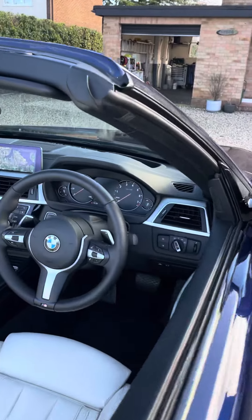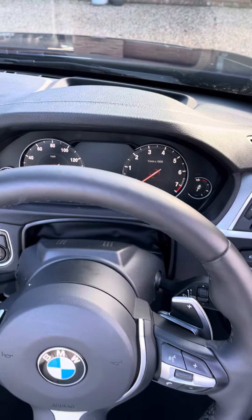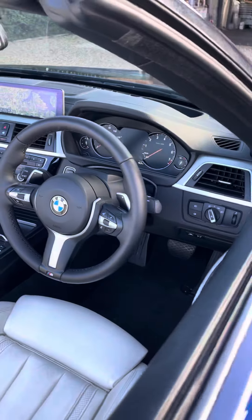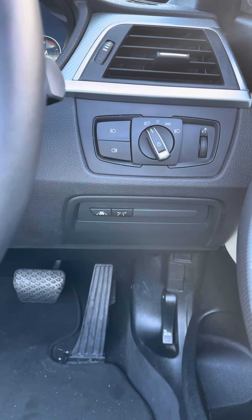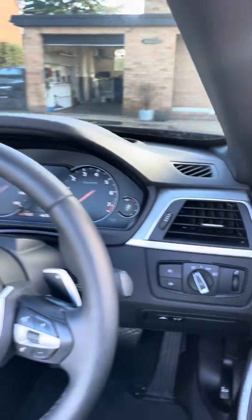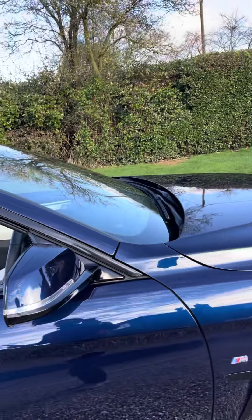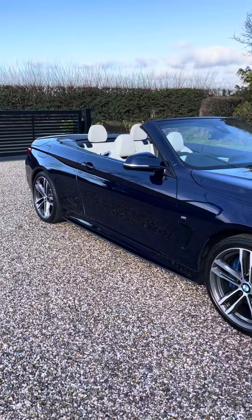It has Pro Nav, Harman Kardon audio, the 6WB digital cluster, and heads-up display, so it's a fully optioned car. It also has lane assist, blind spot recognition, and a wind pack.